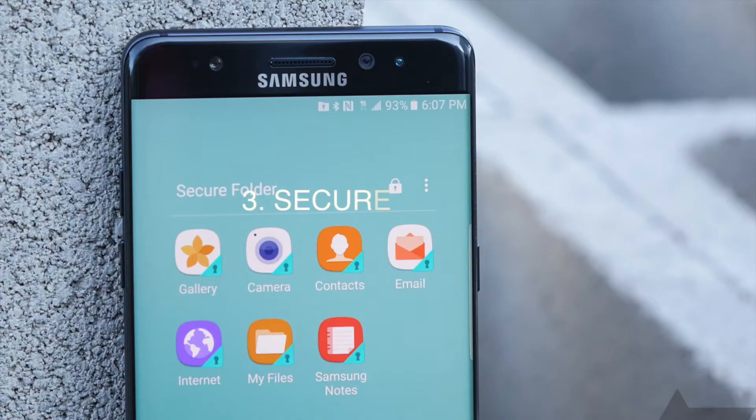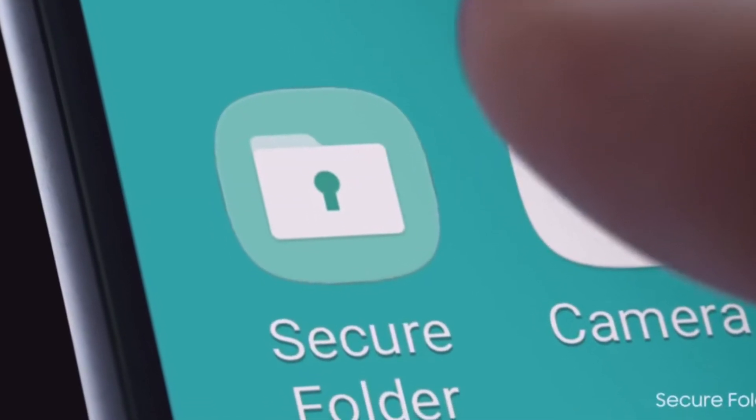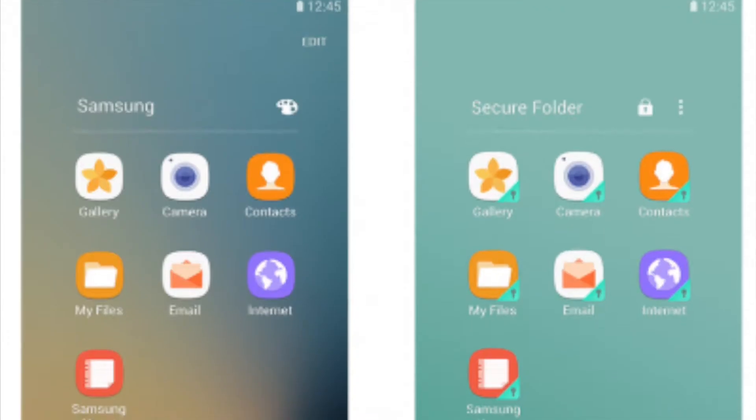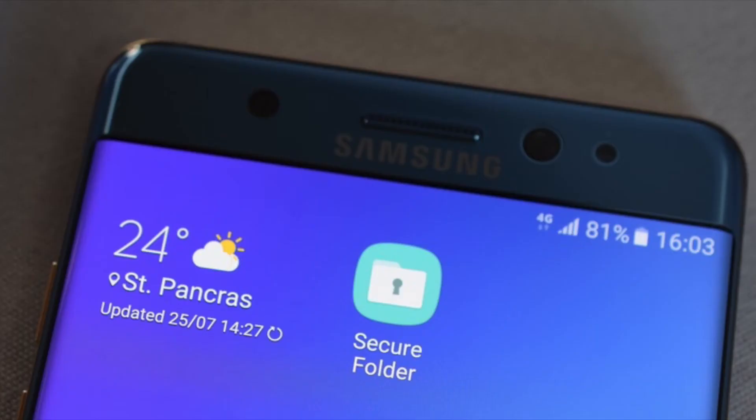Number three is the secure folder. I hope this feature makes it to the Galaxy S8. Samsung had a secure folder on the Galaxy Note 7 that allowed you to keep private data locked away behind an iris scanner or fingerprint. It encrypted everything in the folder and locked it down with Samsung Knox technology, which offers enterprise-grade protection.